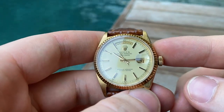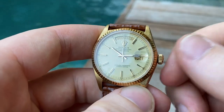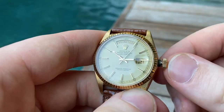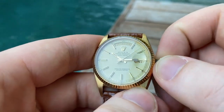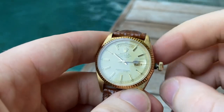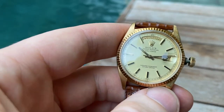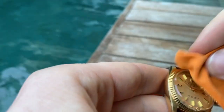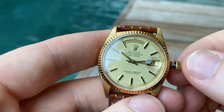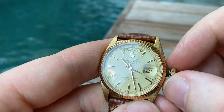How does this one work? It's an automatic, so it will wind by the movement of your wrist. To set it, wind it, or whatever you want to do, you have to unscrew the crown until it pops, as you can see. Then you can manually wind it in the zero position, and then you only have time setting — no quickset day, just time setting. Just make sure the crystal is clean so you can see it properly.